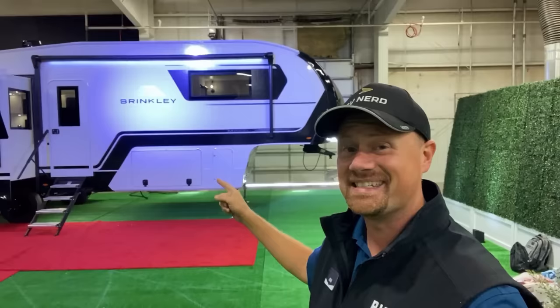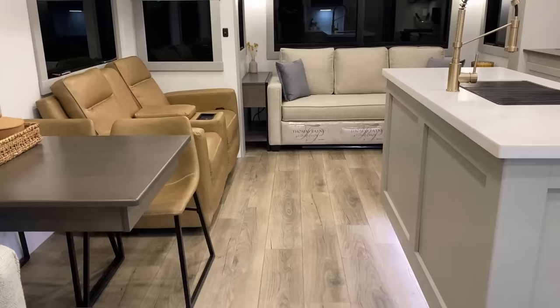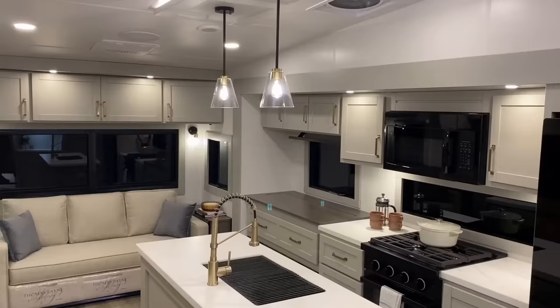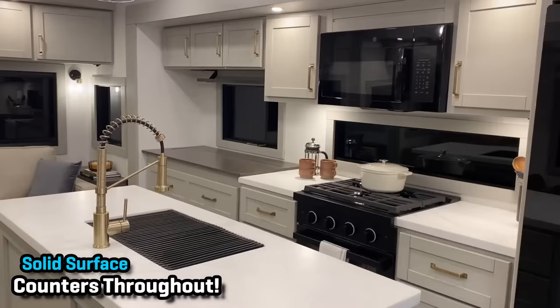I got the good fortune to see the original prototype and I'm already impressed with the little touches and quality-of-life features they've added. The original prototype version 1.0 was real-world cross-country tested — literally from the Midwest to California — by one of the original Brinkley founders. The people running this company, the people designing these RVs, are actual RVers themselves. That's one of the reasons you're seeing so many quality-of-life enhancements here.